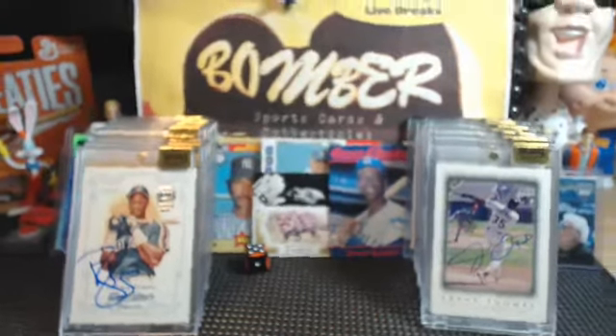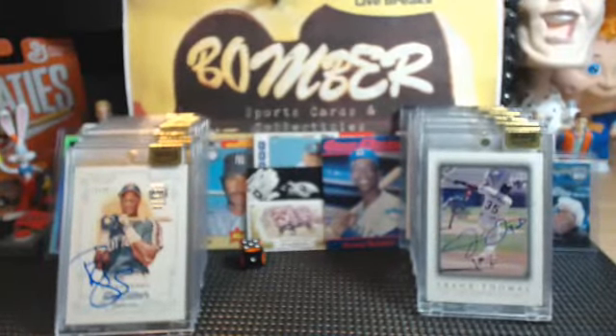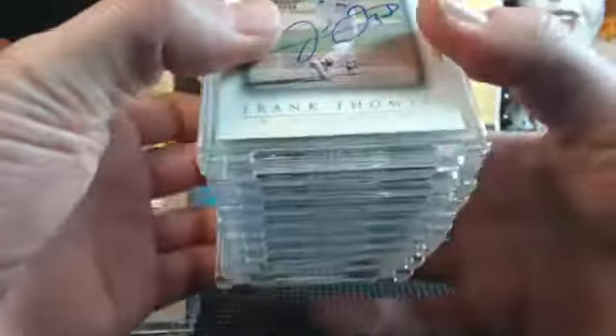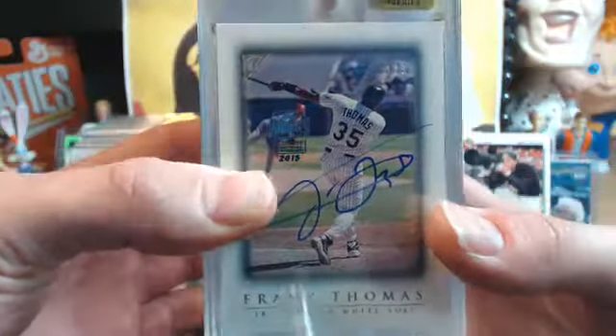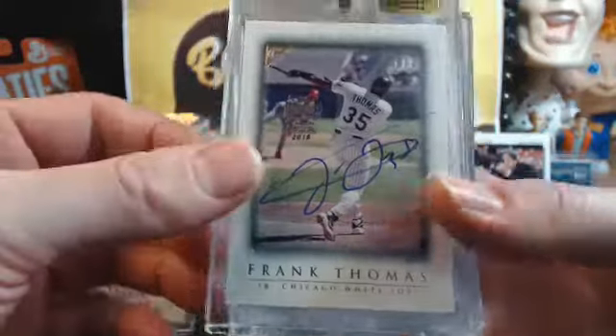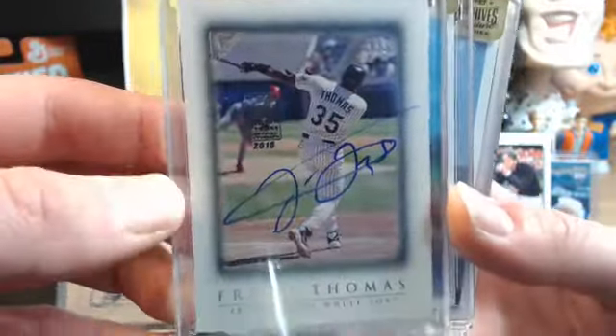Guys, I'm going to go ahead and roll. I'm going to record a quick redo — this review video of Archives Signature Series release day on the 9th of December 2015. Do a quick review. This is a pretty sweet case. There's a random hit. We've already done the randomization.